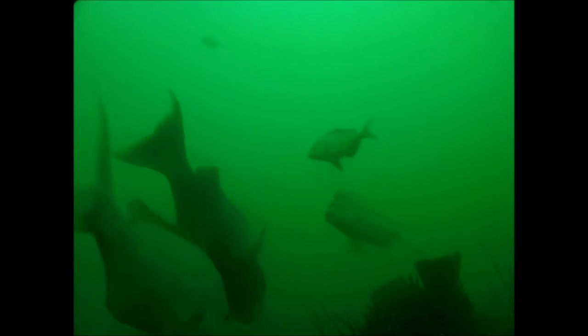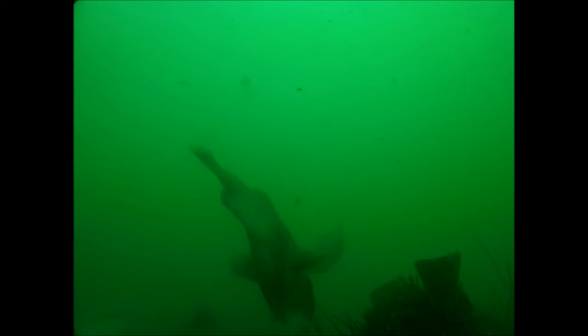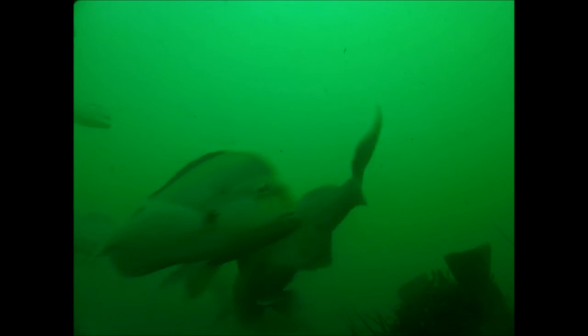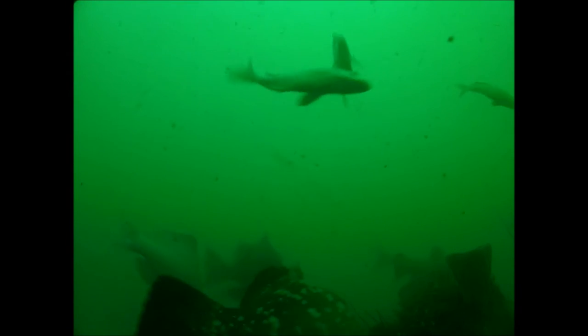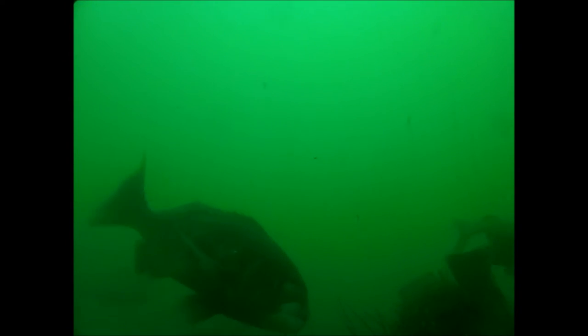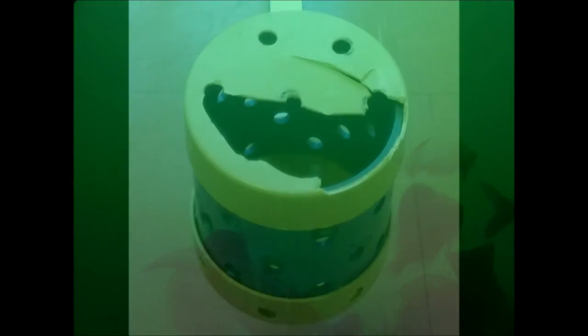Fish quickly pick up on the scent and come in to investigate, but are generally unable to get to the bait. Unless, of course, you're a big black musselcracker who can simply bite right through the canister. It seems that working in a marine protected area where the fish are generally a bit bigger requires some tougher equipment.